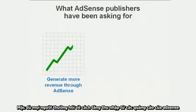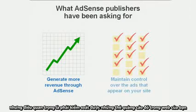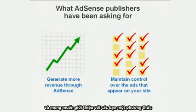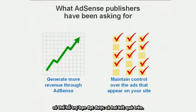You've been asking for new ways to generate revenue with AdSense, while still maintaining control of the ads that appear on your sites. We've been listening to your feedback, and we'd like to introduce you to a new feature that can help you achieve both of these results.